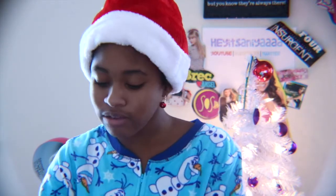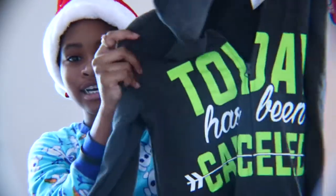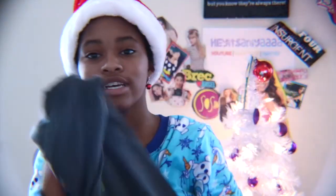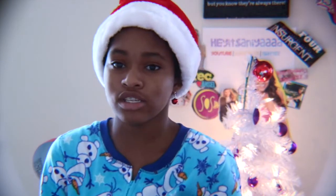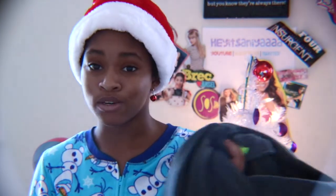I also received another onesie from her, which says 'Today Has Been Cancelled.' It's really cute, has a nice zipper, and I can't wait to wear it. It has a hood — I love onesies that have hoods because you can wear them anywhere. This one is pretty cool as well.